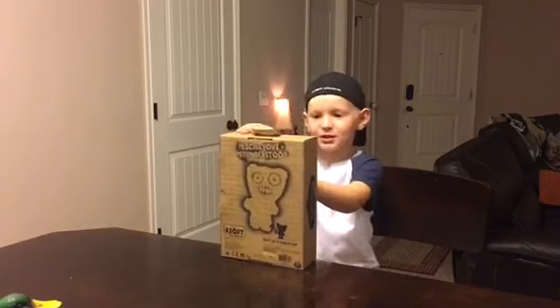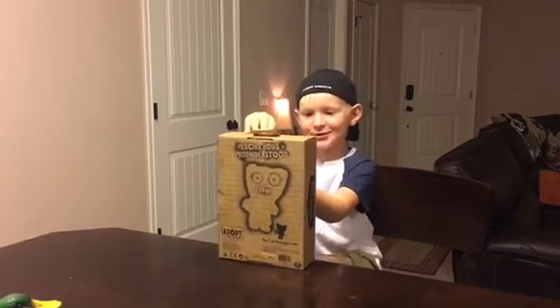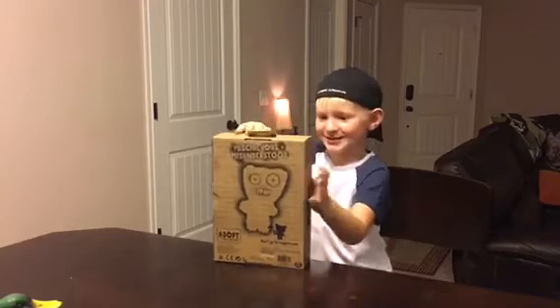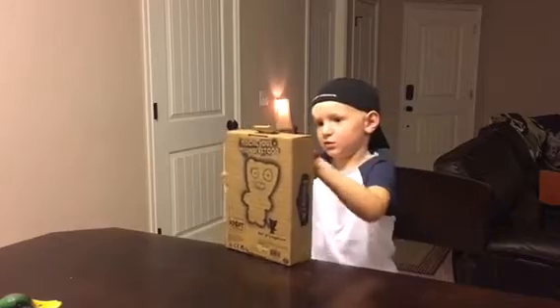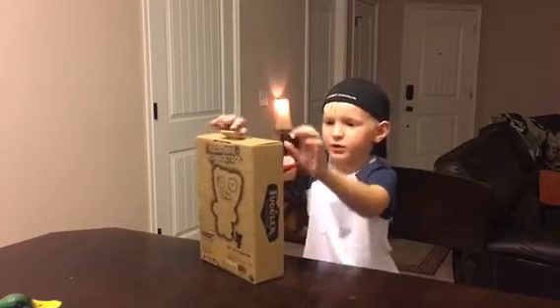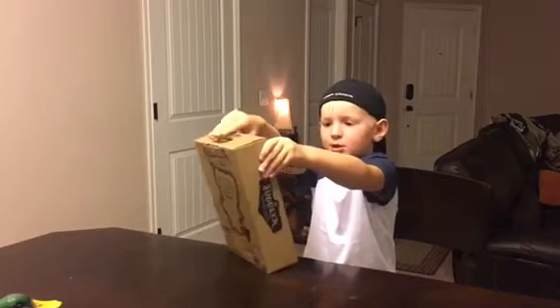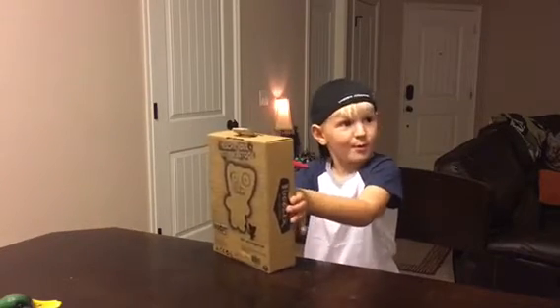Right now I'm gonna open it because it's almost the end of the video. Let's do it! Oh, and they have ears and a nose. Get it out — come on, Fuggler, get out, get out! I'm probably gonna rip the box.